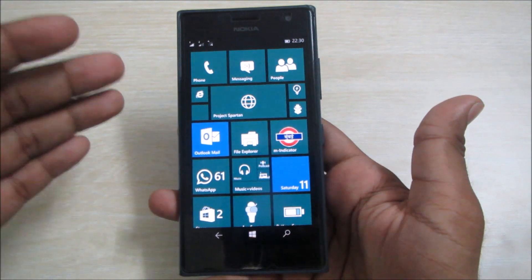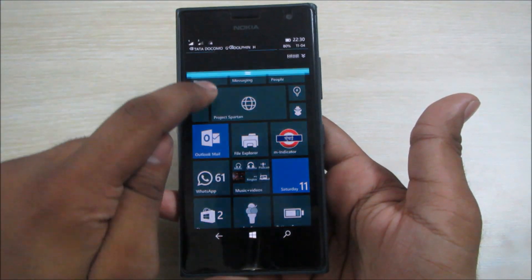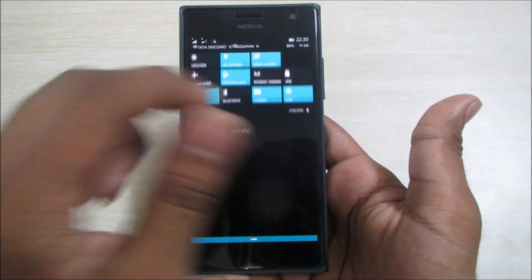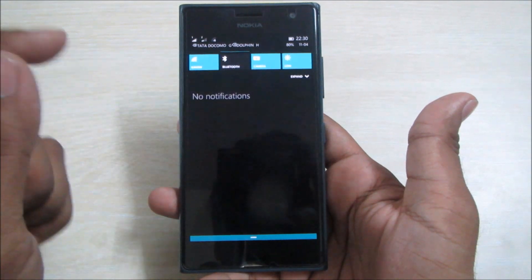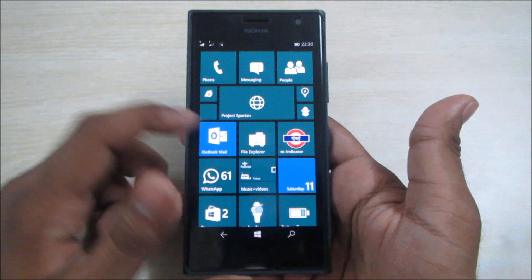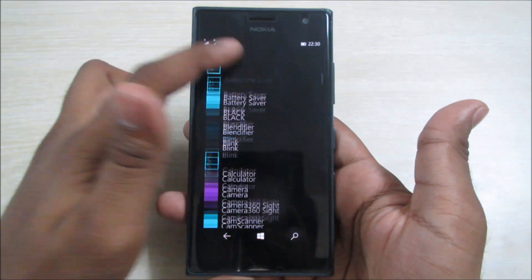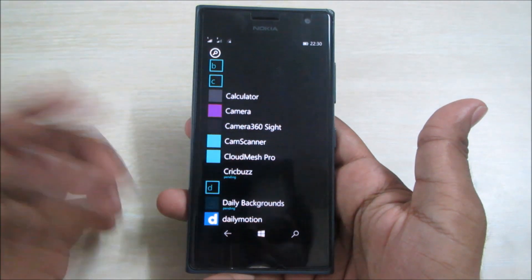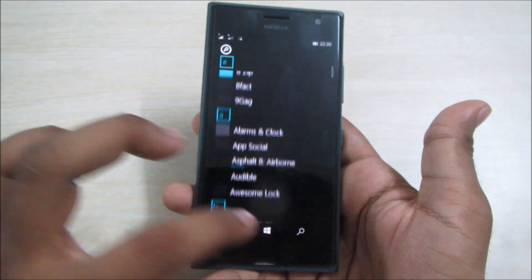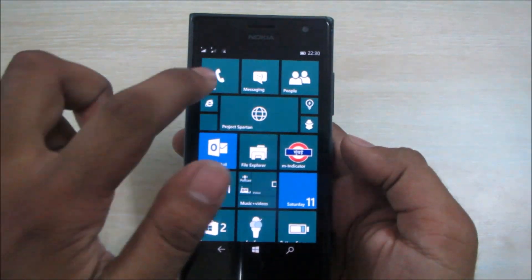Let's start with the apps in this new build. First, the notification bar is quite smooth — the expansion and collapse work well with no frame drops. One thing I don't like is that apps aren't showing their thumbnails in this update.